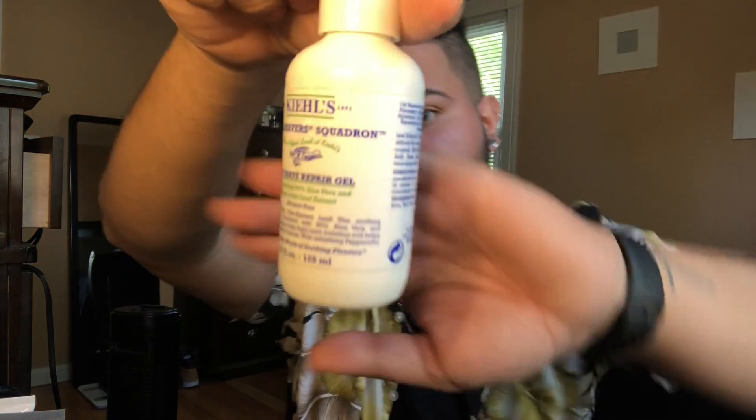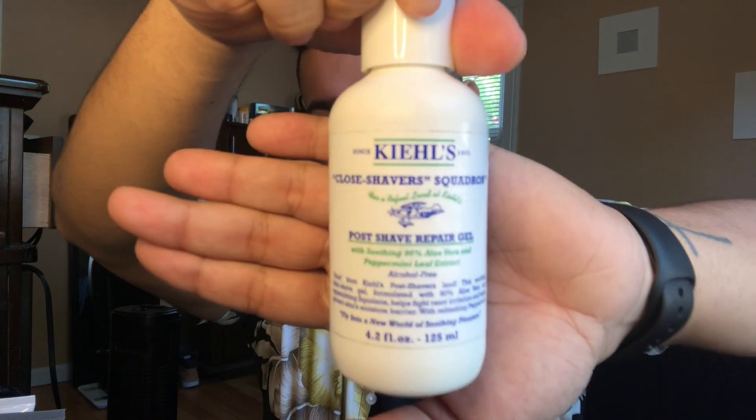Now, the Close Shaver Squadron Repair Gel. You can see this has been through it — I've taken this everywhere all the time, I love this stuff. It's a Post Shave Repair Gel, and it has aloe and a little mint — peppermint leaf extract. Smells fire, feels fire. Especially after you do your eyebrows or whatever. It gets rid of redness — I've put this on my face when I had a sunburn. I love that stuff.